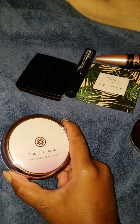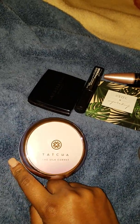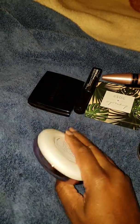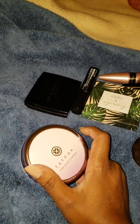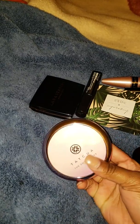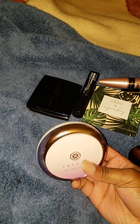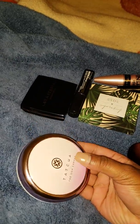Next, I got this Tatcha Silk Canvas Primer. I wish I had known that Sephora was going to do a 20% off in the fall — I would have waited on this. But now I already have it and I wore it today. It was okay. I think the foundation I wore with it was more luminous, so I may try wearing it with a matte foundation later this week. I'm going to pull it into my makeup basket for this coming week and see how that goes.